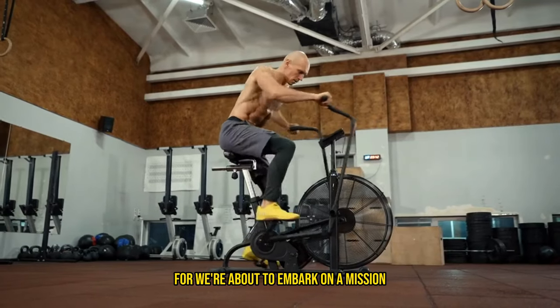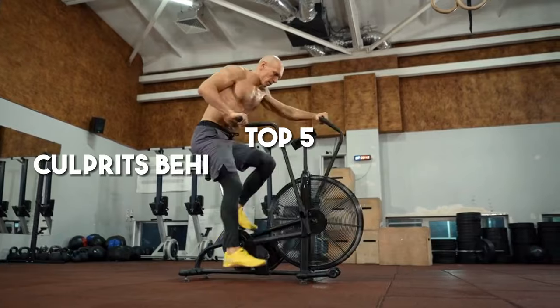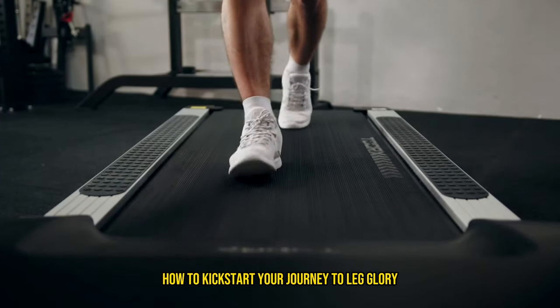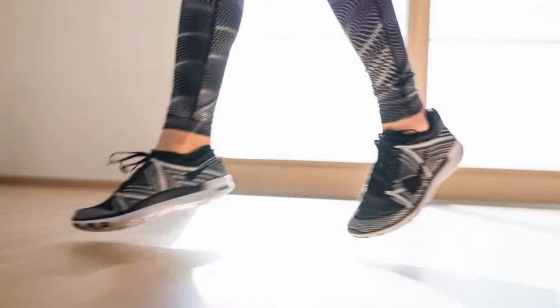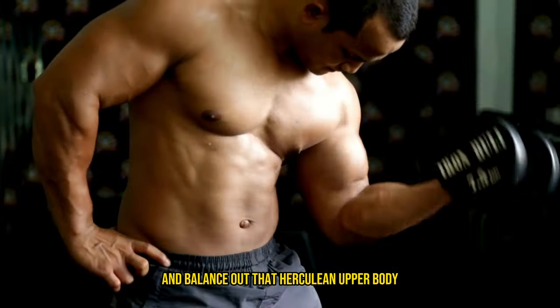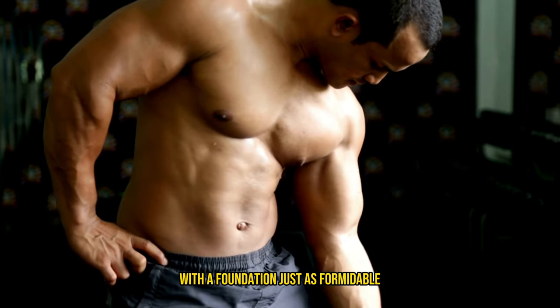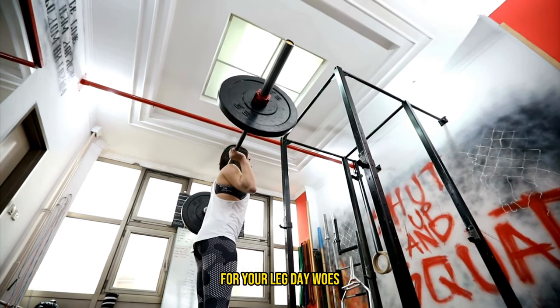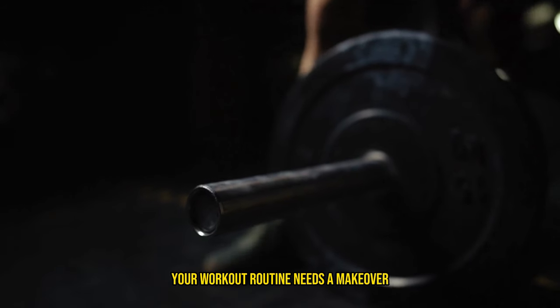Fear not, for we're about to embark on a mission to uncover the top five culprits behind stunted leg growth, and more importantly, how to kickstart your journey to leg glory. Get ready to give your legs the limelight they deserve and balance out that herculean upper body with a foundation just as formidable. Let's dive into the first game changer for your leg day woes: your workout routine needs a makeover.